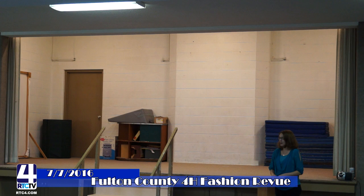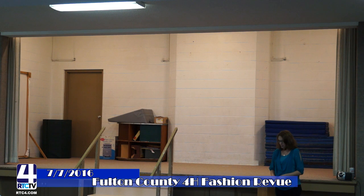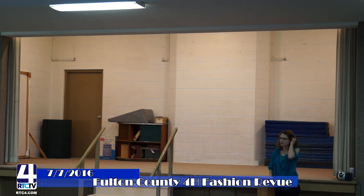Hello and welcome to the 2016 Fashion Review for the Fulton County 4-H Fair. I am Becky Malko here with Libby Wojcik. We're going to be commentating today for the Fashion Review.